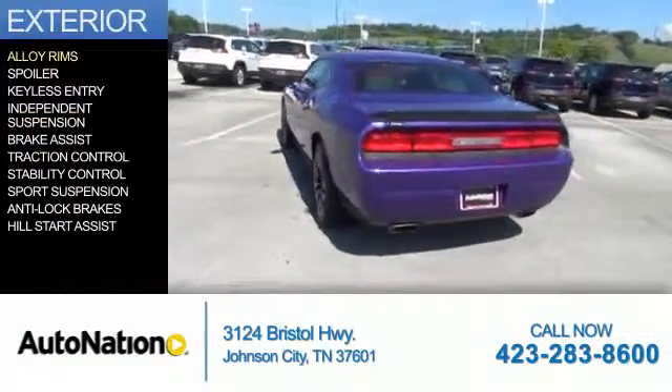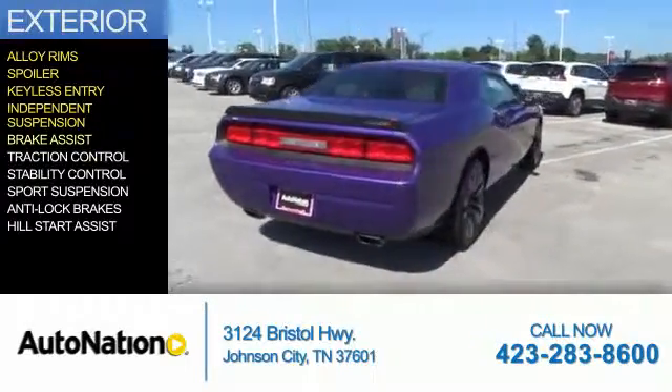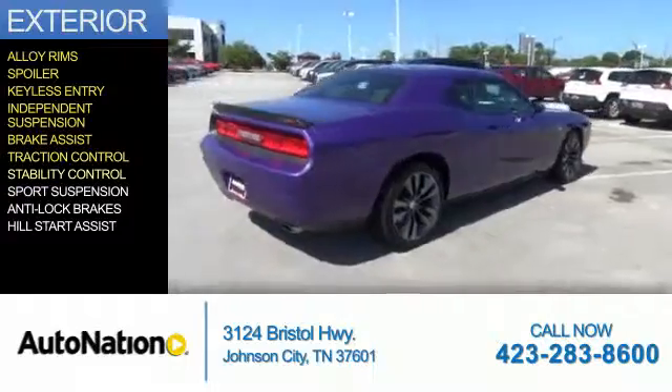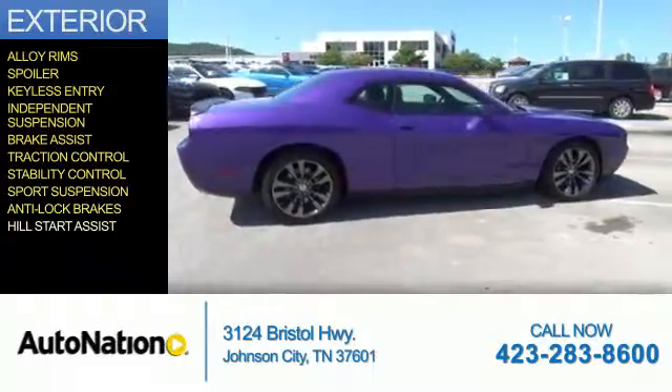The features include alloy rims, a spoiler, keyless entry, independent suspension, brake assist, traction control, stability control, sports suspension, anti-lock brakes, and hill start assist.